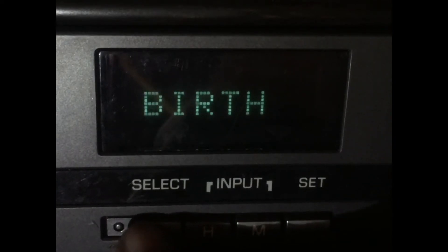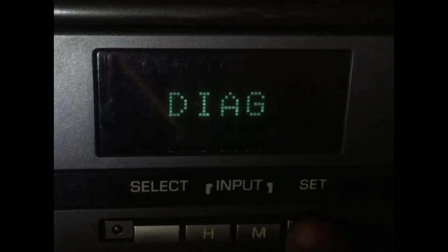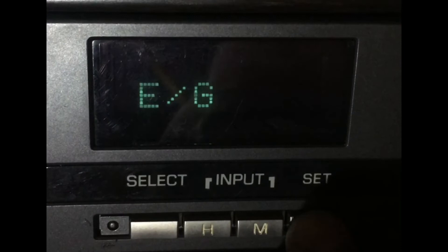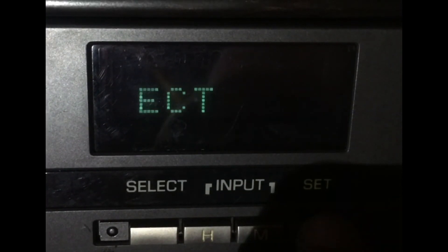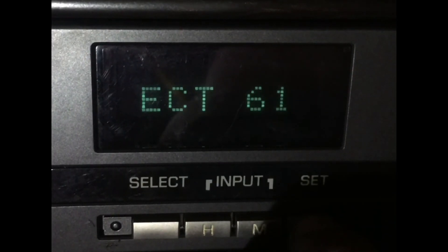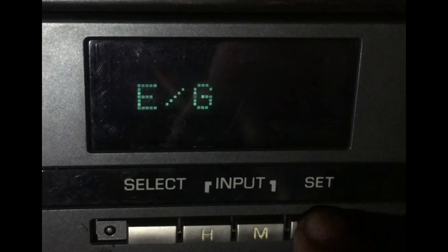And of course the diagnostics — it tells you the engine codes, transmission codes, and cruise control. That's it, see ya.